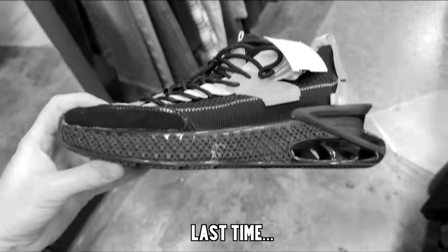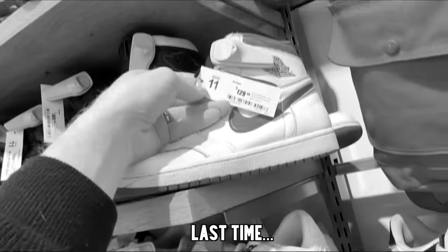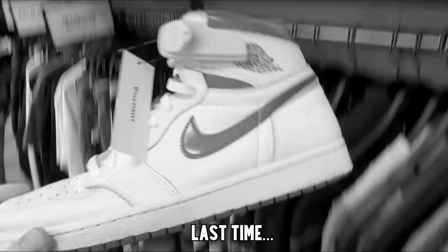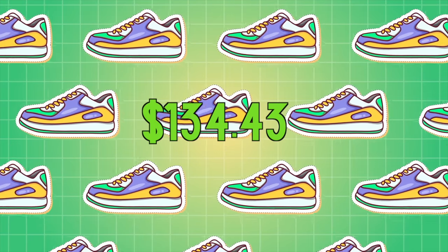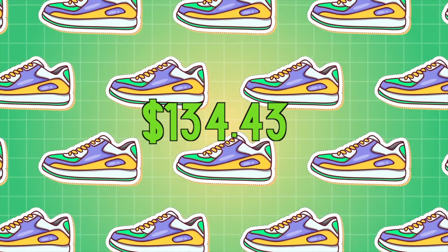Unfortunately, as you guys probably saw on last week's episode, I went out for the entire week to almost every thrift store that I know of and found nothing. We didn't buy anything, which means that our sneaker collection fund stays at $134.43 because we just literally don't have any inventory.